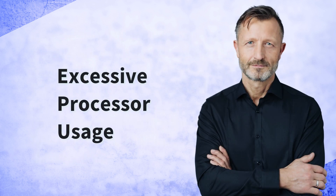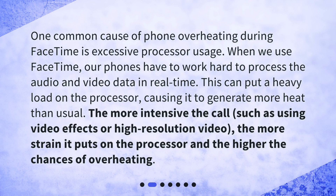One common cause of phone overheating during FaceTime is excessive processor usage. When we use FaceTime, our phones have to work hard to process the audio and video data in real time. This can put a heavy load on the processor, causing it to generate more heat than usual. The more intensive the call, such as using video effects or high-resolution video, the more strain it puts on the processor and the higher the chances of overheating.